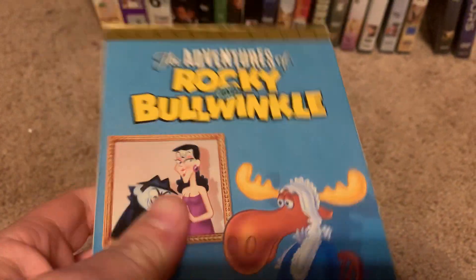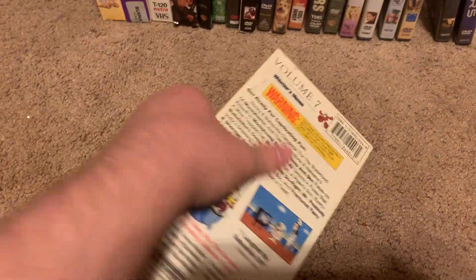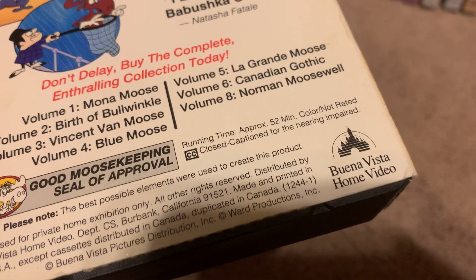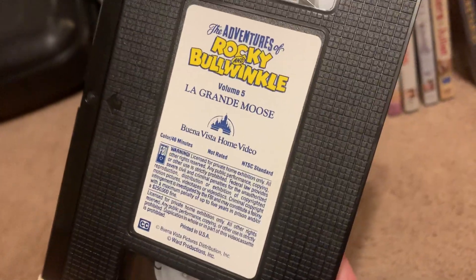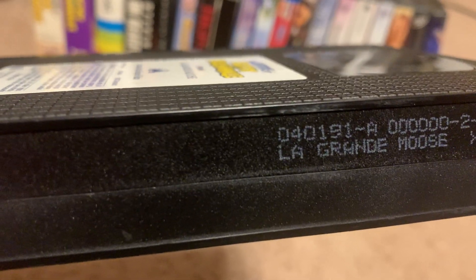First up I got is the 1991 VHS of The Adventures of Rocky and Bullwinkle: Whistler's Moose. Here's the front, spine, other spine, top, and the back. It's 52 minutes and it's not rated. Here's the tape with the vertical sticker label. Wait — this had the wrong tape in here. That's okay. Print date is April 1st, 1991.